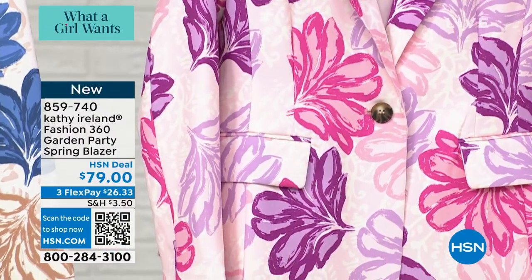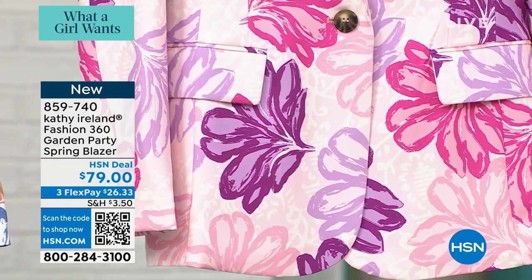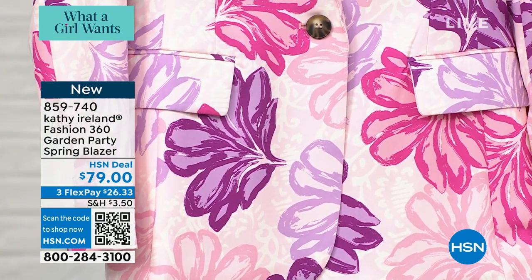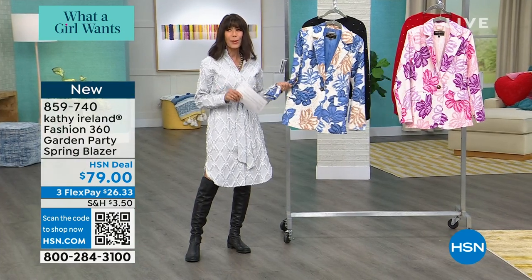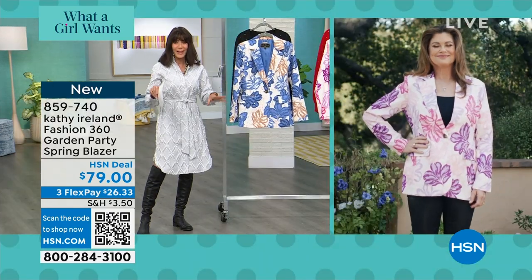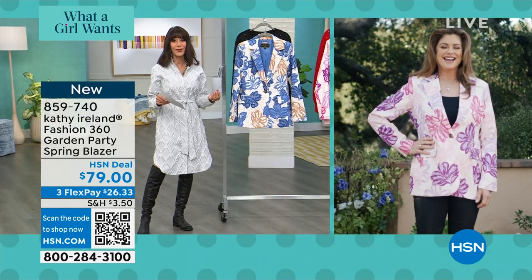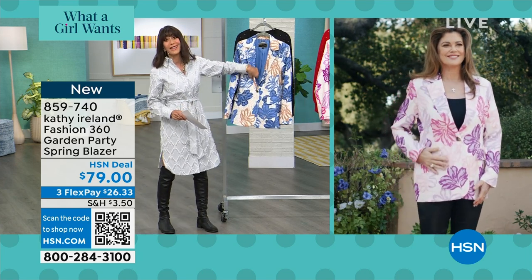$79 is your price for it today. Item number 859-740, sizing extra small through 3X, and it's a polyester with 8% spandex. The feel — and I love when so much of the value is in how that fabric feels to your hand and how it's going to feel against your skin.